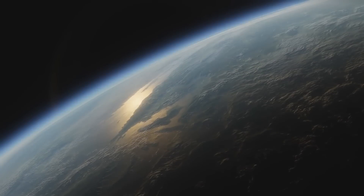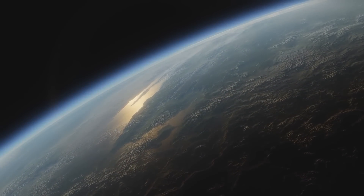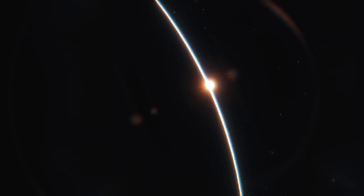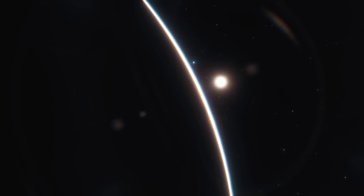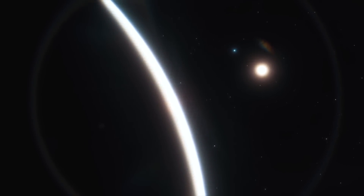NASA is currently concentrating on near-Earth objects. They state that near-Earth objects are asteroids and comets whose orbits can bring them into Earth's neighbourhood — within 30 million miles of Earth's orbit.